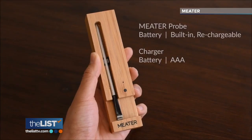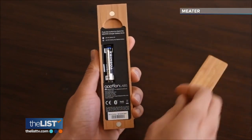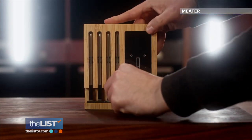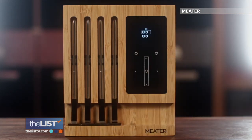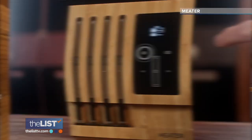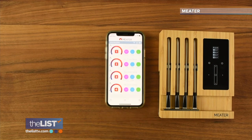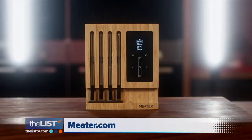Once you're done, the MEATER probe charges in its battery-powered storage case. They also have an upgraded $300 version called the MEATER Block, which comes with four probes and its own display screen to cook multiple kinds of meat at the same time. Once connected to your Wi-Fi, you're all done setting up the block and ready to get cooking. This one can be found at meater.com starting at around $70.